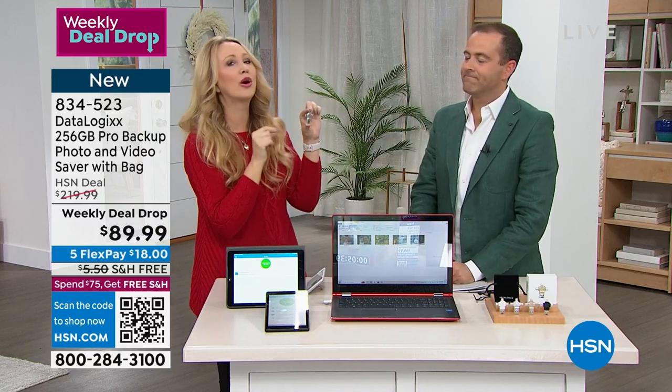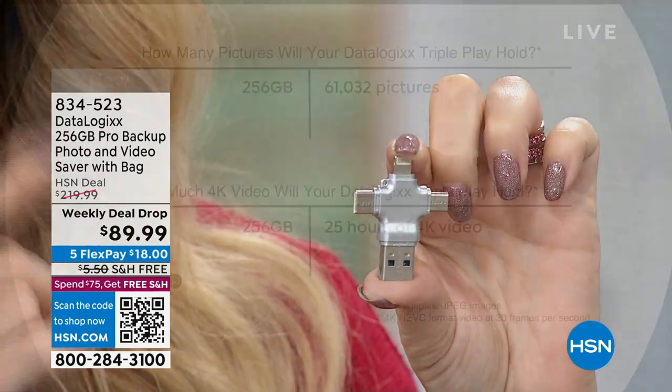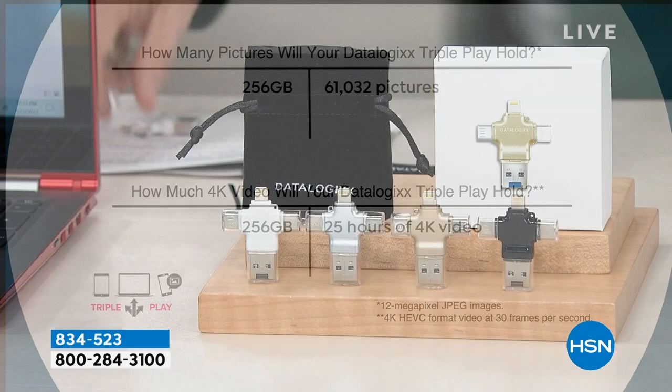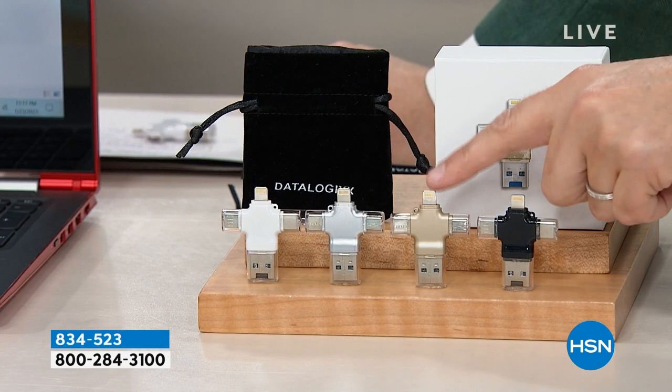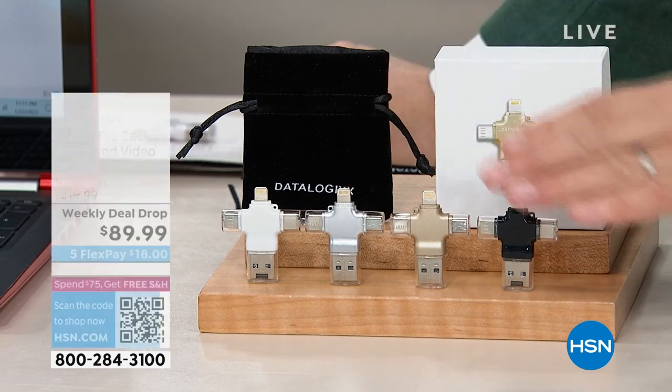That's over 60,000 pictures you're going to be able to save and store, and over 25 hours of 4K video. How many times have you taken a three-second video because you don't have any room on your phone? With Datalogix, you can shoot the entire soccer game. If you want the silver, there are about 200 left. Gold is the bestseller and silver is about to sell out.